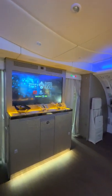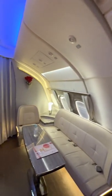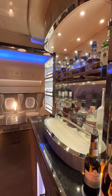Passengers can come up here anytime, grab a snack, watch some TV, shop the duty free, maybe work on their laptop, and of course enjoy a cocktail and some of this top shelf liquor.